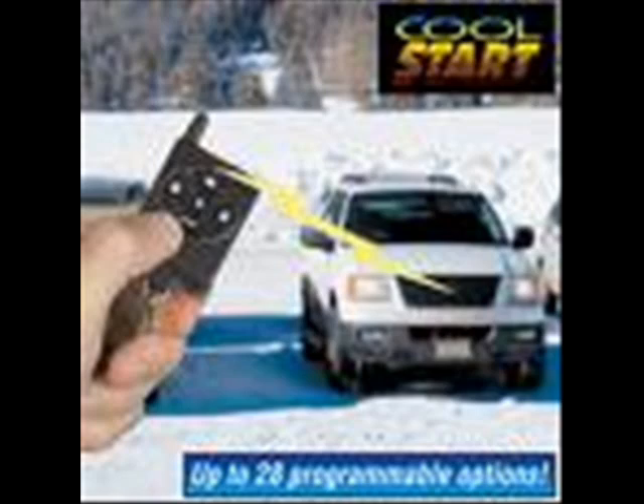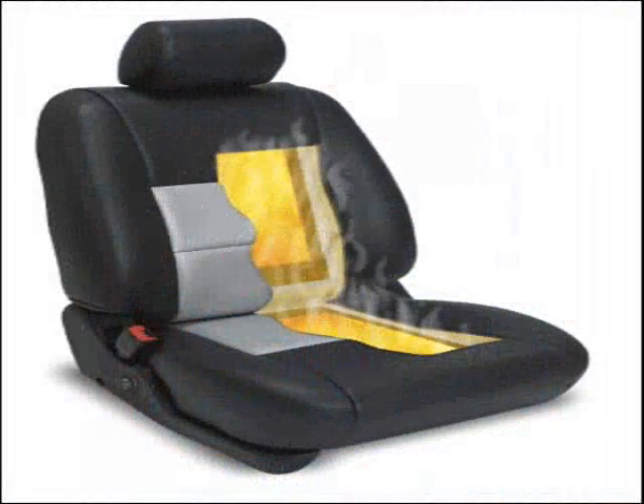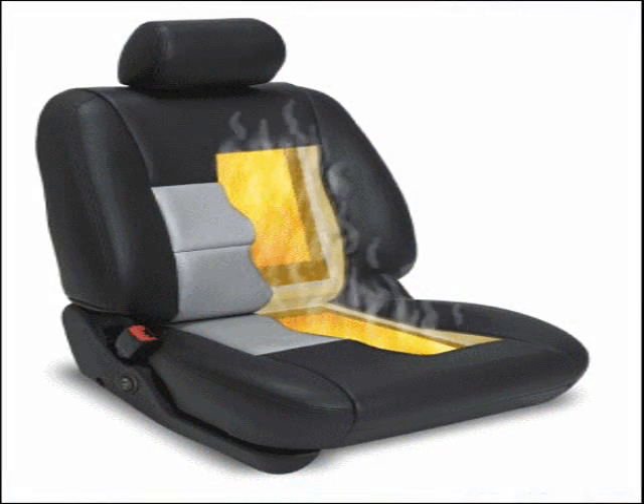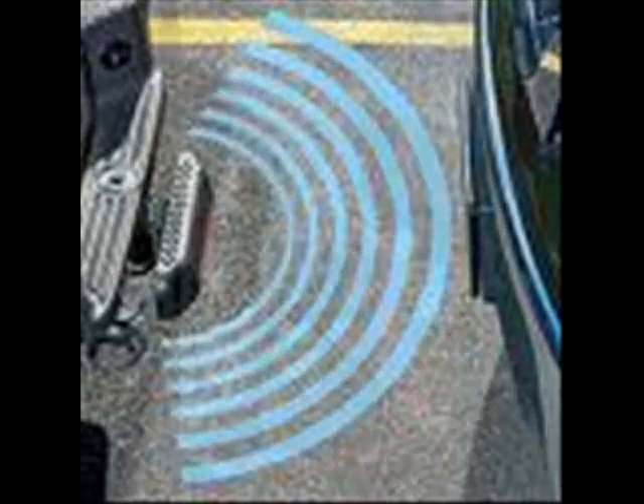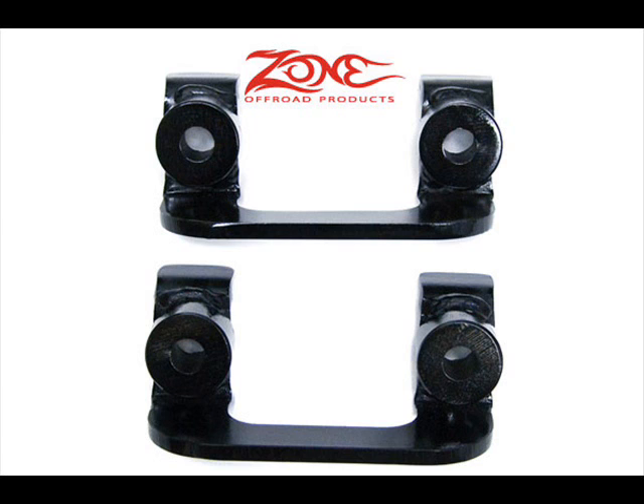And speaking of ice and snow, check out their full line of remote starters. Custom Truck also has the backup navigator. Whether you drive a truck, van, SUV, or a sedan, all vehicles have blind spots. Reduce reversing accidents and make your driving experience more convenient and safer with the backup navigator obstacle detection system from Custom Truck.